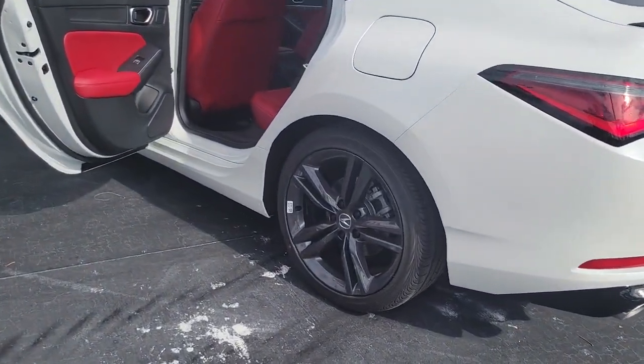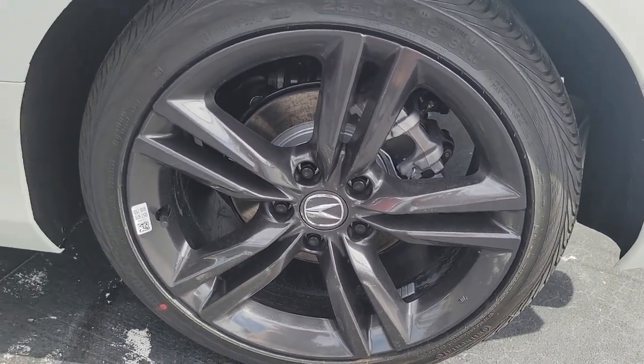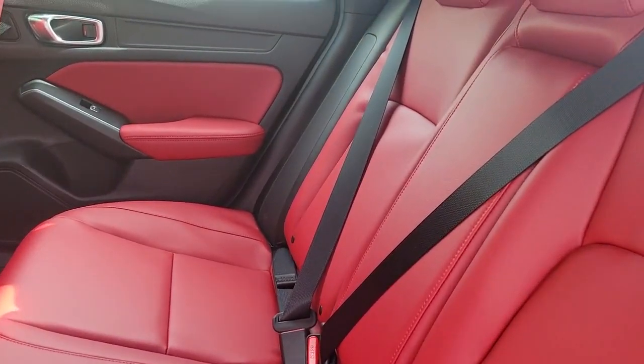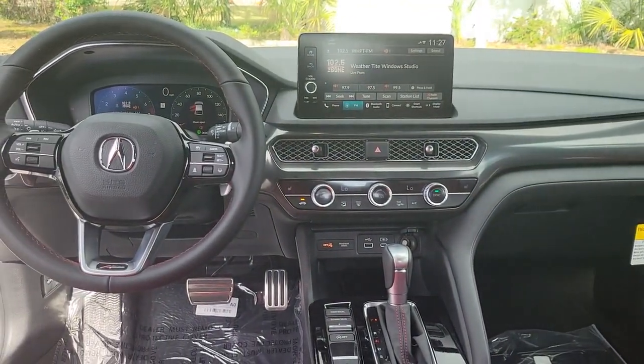The following are some of this vehicle's highlighted options: keyless entry, sunroof/moonroof, lane keeping assist, heated mirrors, premium sound system, satellite radio, power passenger seat, fog lamps, steering wheel audio controls, and power driver seat.